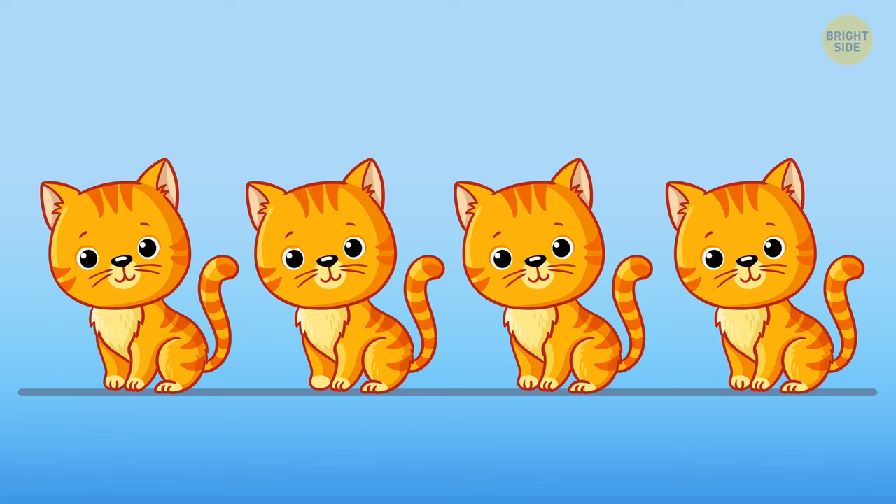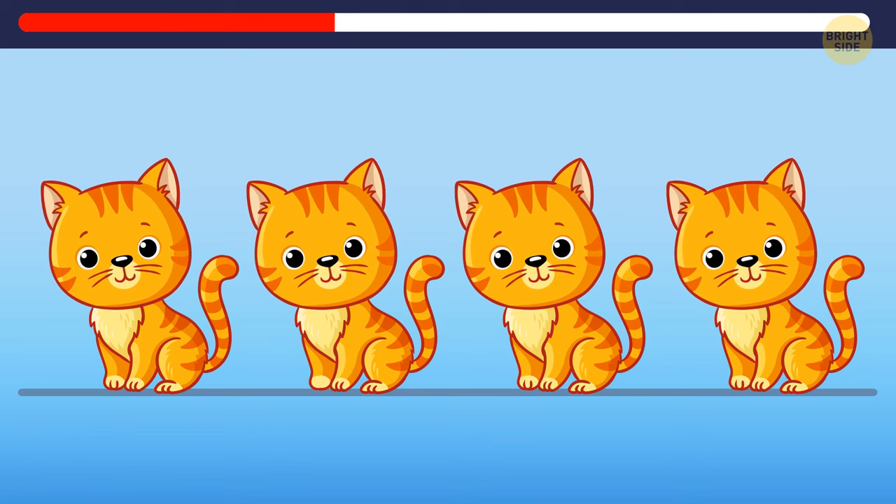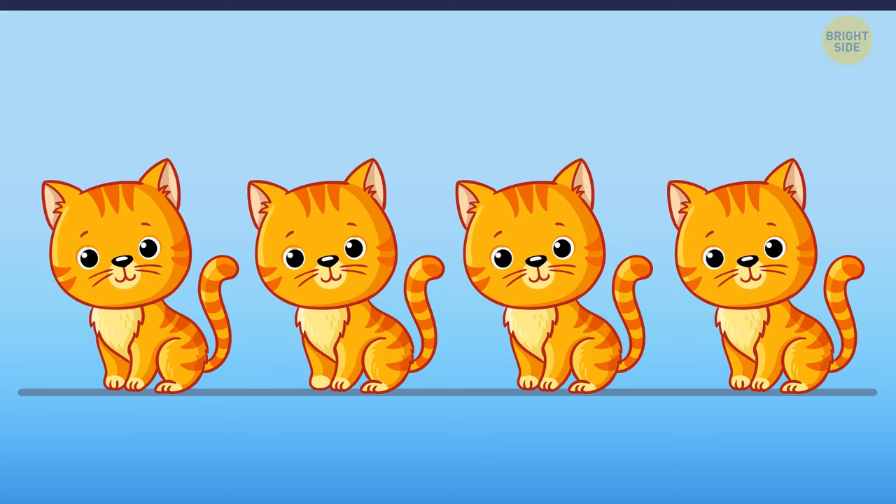Look at the picture attentively and find the odd kitten. That's right — the second kitten's paw is different from all the others.